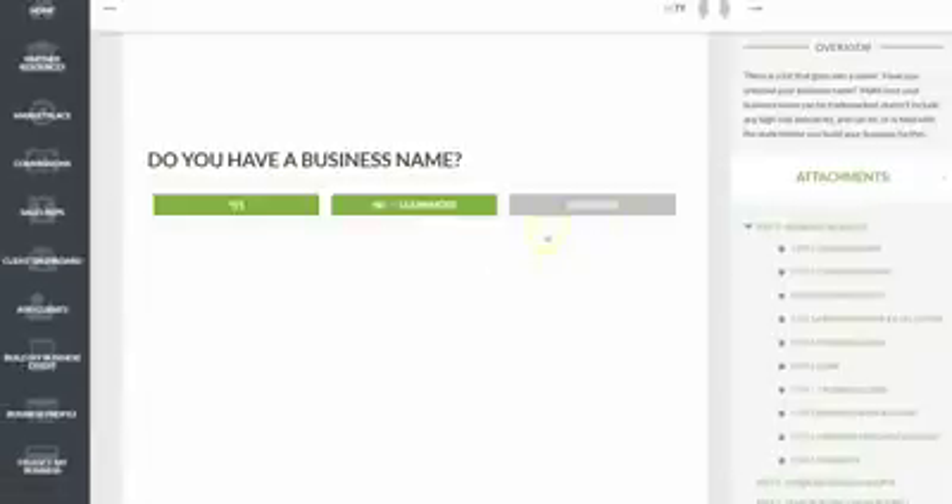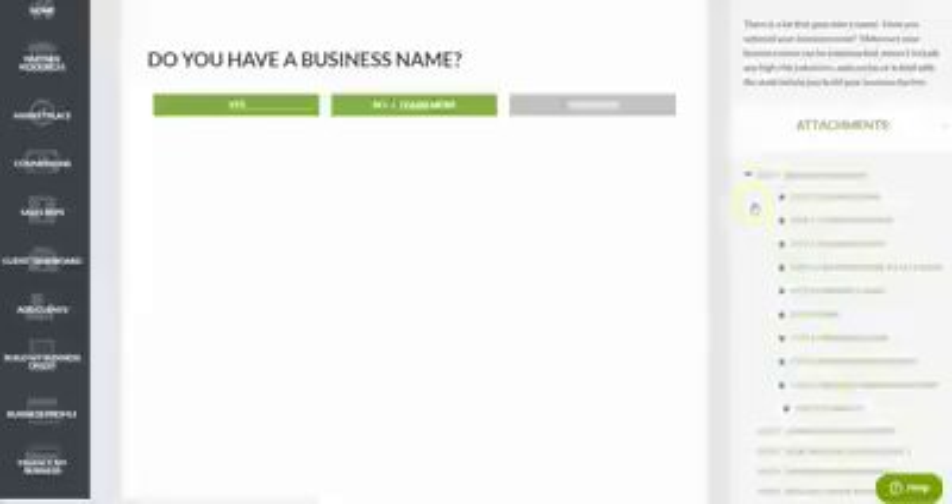In step one of your Business Credit Builder, we help you set up your business credibly so you'll meet lender and credit issuer requirements as you move forward and start applying. What most people don't know is that lenders and credit issuers have a secret set of standards you must meet. If you meet these requirements, you'll often get automated, instantaneous approvals instead of going through a lengthy manual underwriting process.